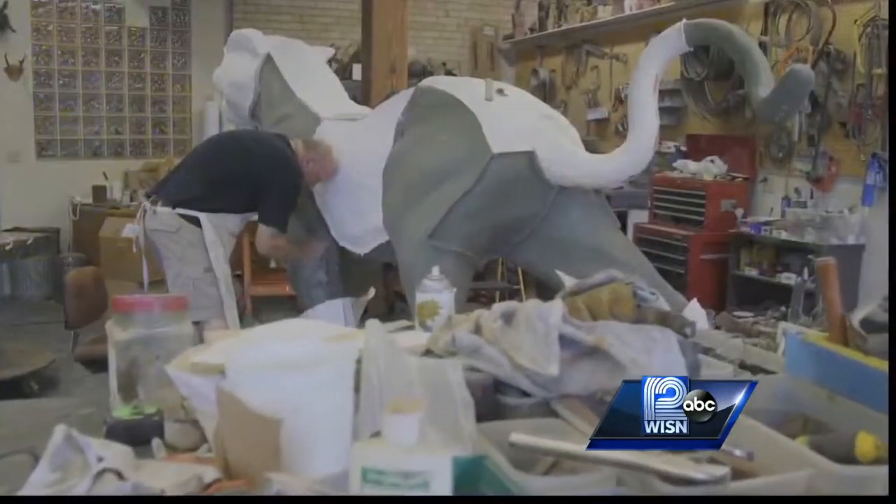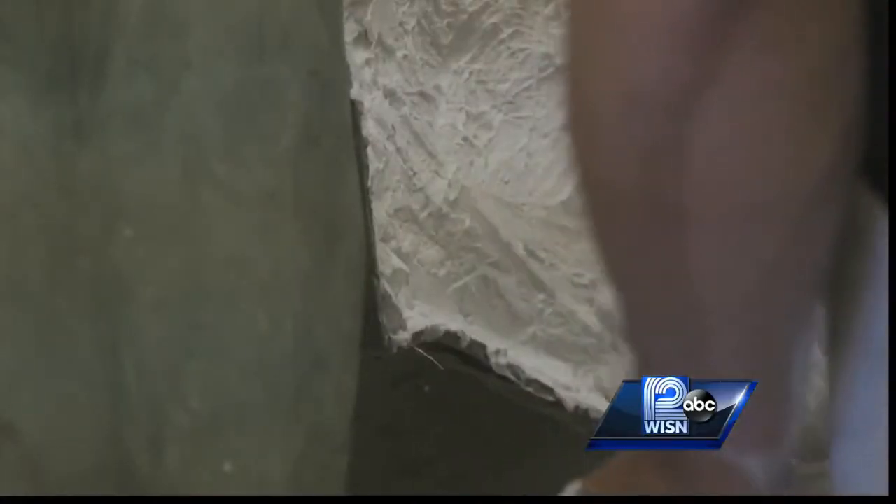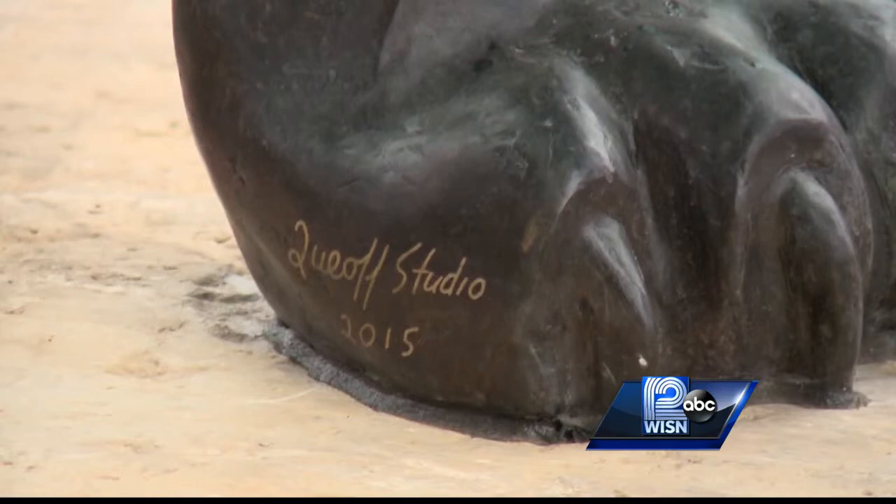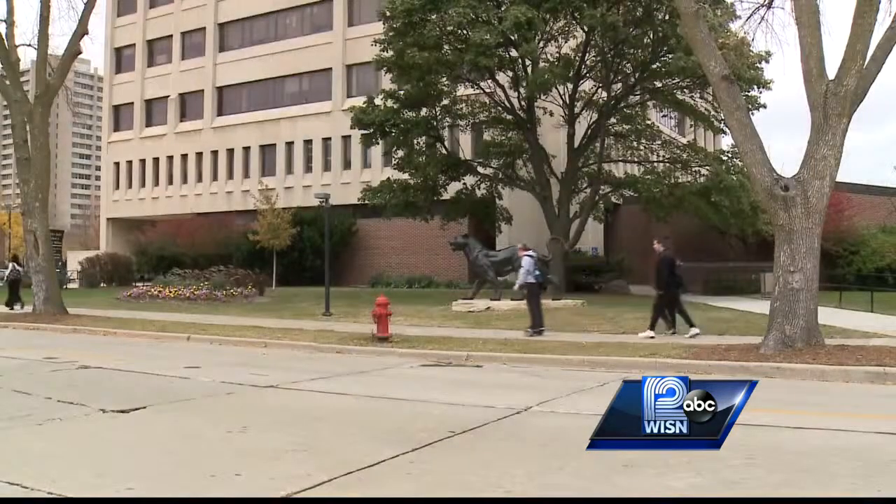It probably came out as good or better than what I thought it would. At heart, he's an artist, but he's also a Panther — a combination that will keep his name etched in school history for years to come. In Milwaukee, Tim Elliott, WISN 12 News.